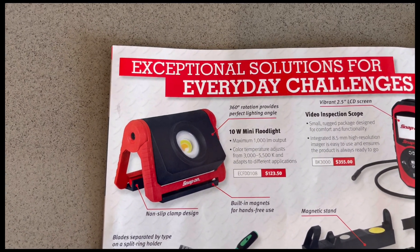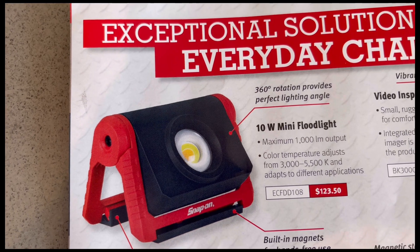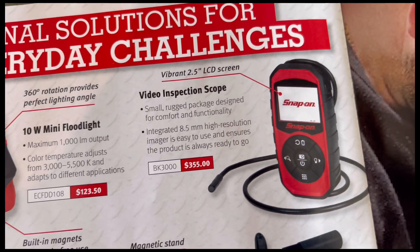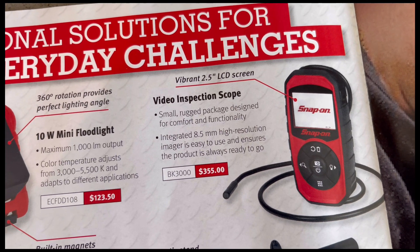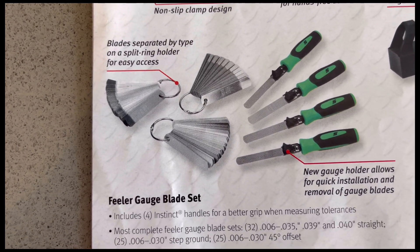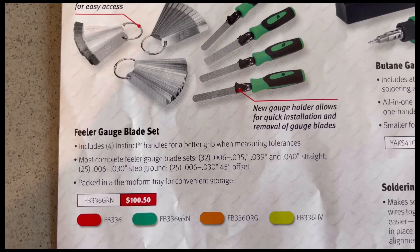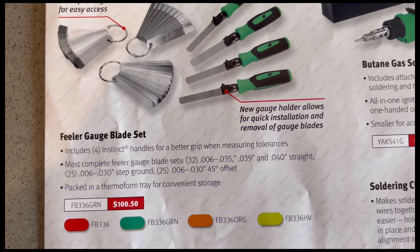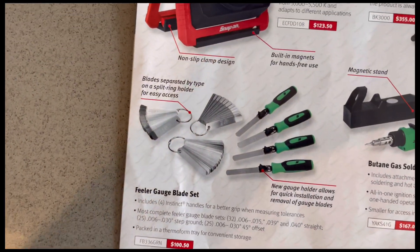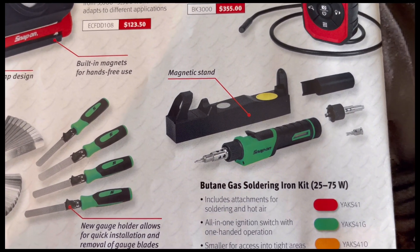Page ten is 'exceptional solutions for everyday challenges.' You've got a 10-watt mini floodlight, a video inspection scope, a feeler gauge blade set in four different colors — red, green, orange, and high-vis yellow — all with model numbers and prices. Over here you have the butane gas soldering iron kit, 25 to 75 watts, also with model number and price, in four different colors.